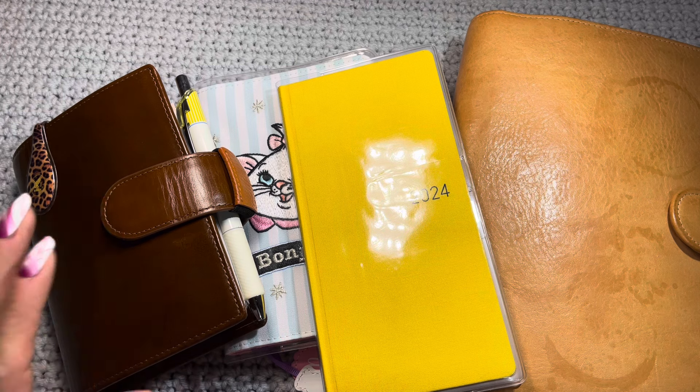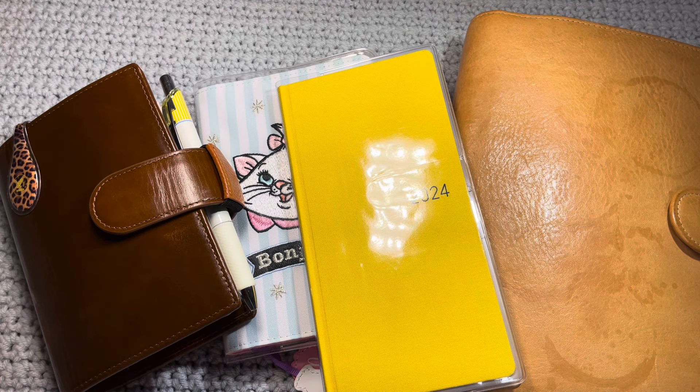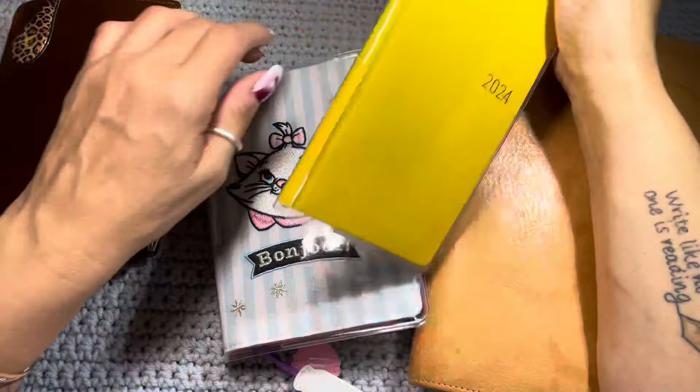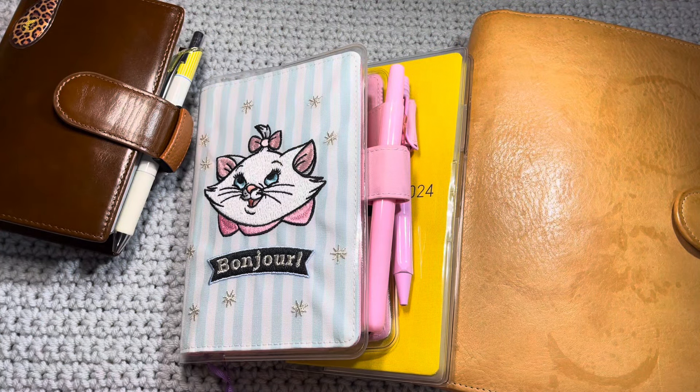Hi everybody, it's Robin from Talks from the Heart. I'm batch filming, so you're going to see the same nails and all the things. But this is a video I'm really excited to do because I'm going to show you why I have so many planners and how they all are integrated together.